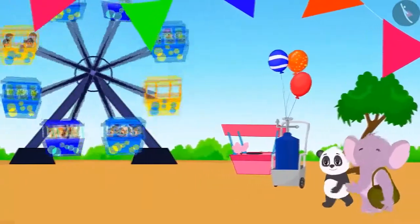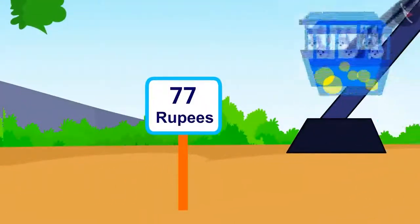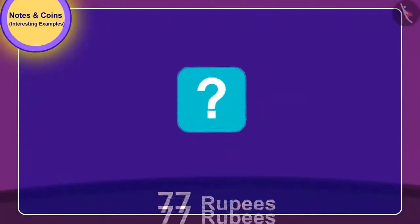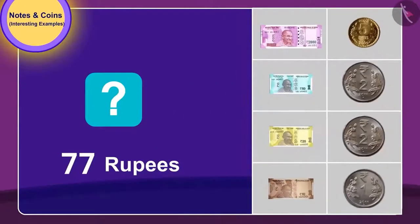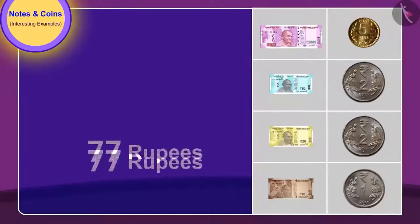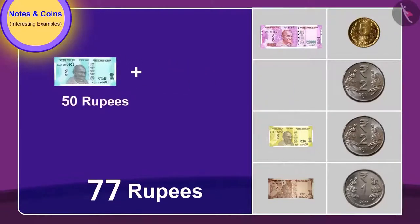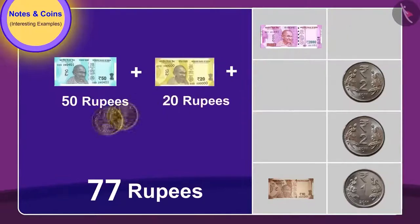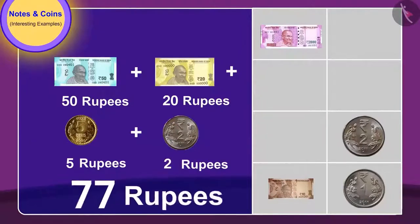Now they wish to take a ride. To get a turn on the giant wheel, they need to pay 77 rupees. Can you tell which notes and coins they will need to give? You can pause the video and find the answer. Golu and Appu gave a 50 rupee note, a 20 rupee note, one 5 rupee coin, and a 2 rupee coin to pay 77 rupees for the ride.